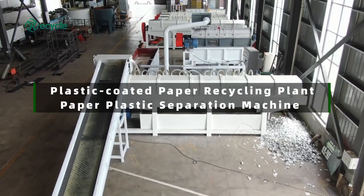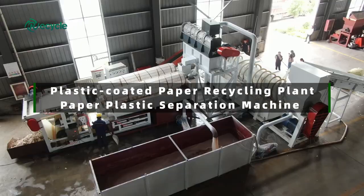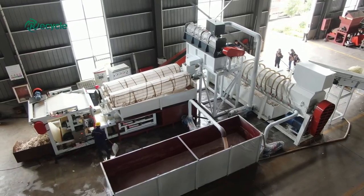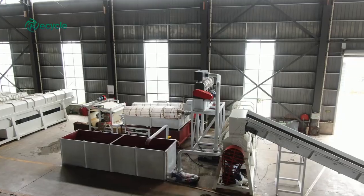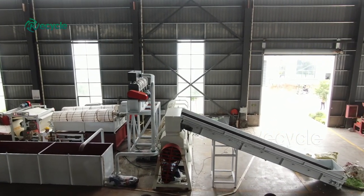Plastic coated paper, also known as laminated paper or coated cardboard, is a versatile material widely used in various industries. It consists of a layer of plastic bonded to a paper substrate, providing durability, moisture resistance, and enhanced visual appeal.